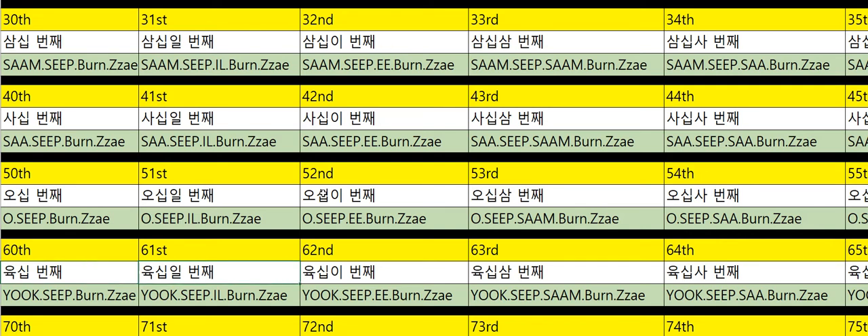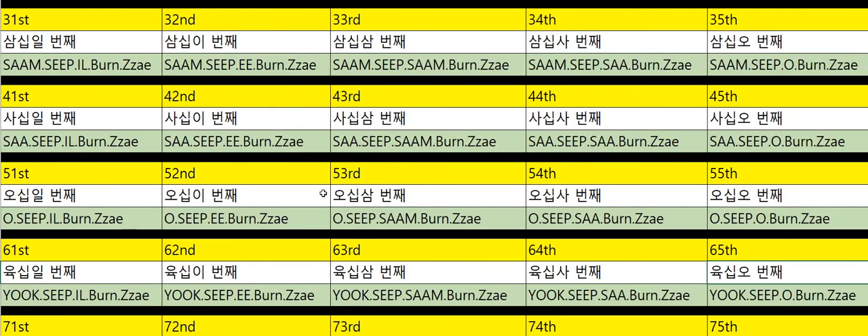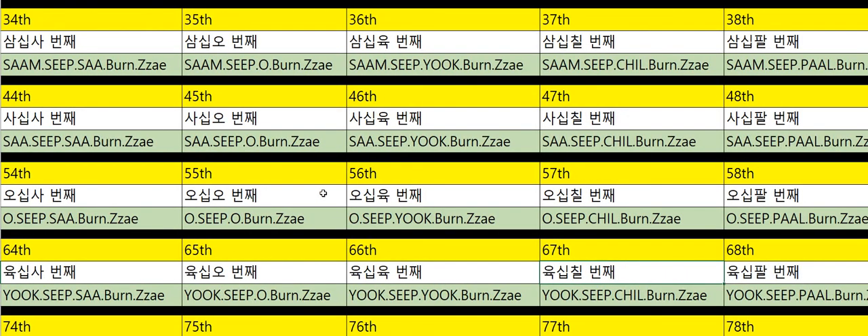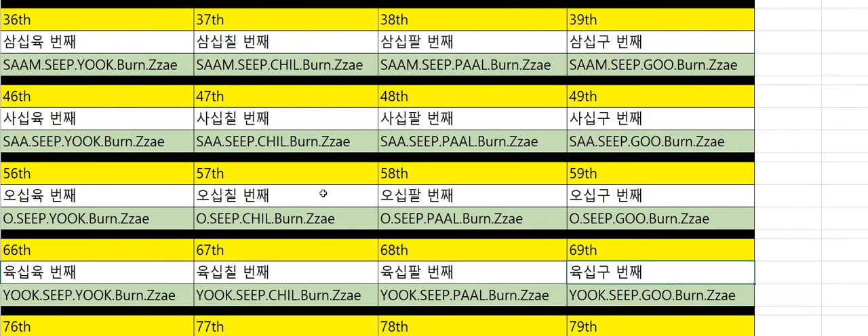Sixtieth: 60번째. Sixty-first: 61번째. Sixty-second: 62번째. Sixty-third: 63번째. Sixty-fourth: 64번째. Sixty-fifth: 65번째. Sixty-sixth: 66번째. Sixty-seventh: 67번째. Sixty-eighth: 68번째. Sixty-ninth: 69번째.